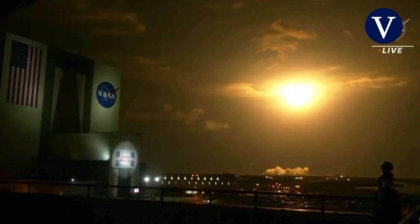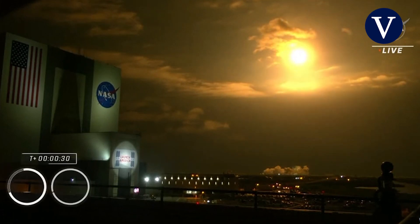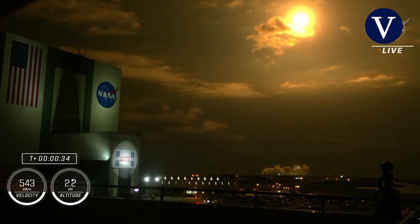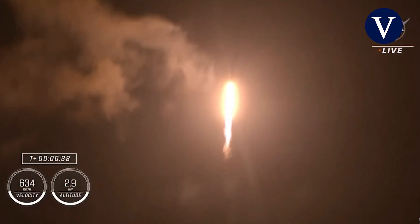Vehicle is pitching downrange. Nine Merlin engines on the first stage providing 1.7 million pounds of thrust. Hearing good calls on first stage performance so far. We are T-plus 30 seconds into the second rotational crew mission on board Dragon and Falcon 9.